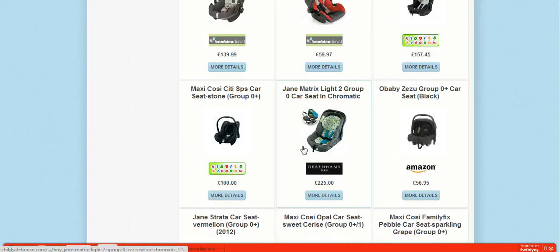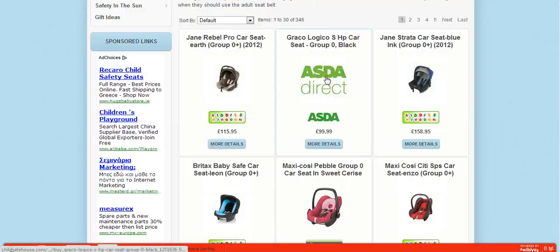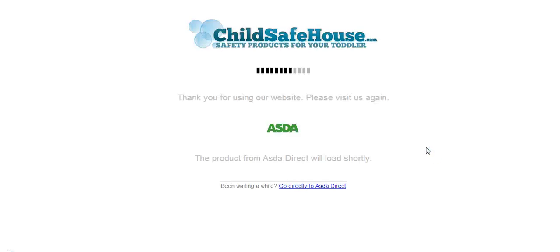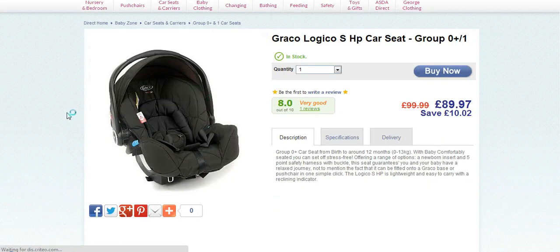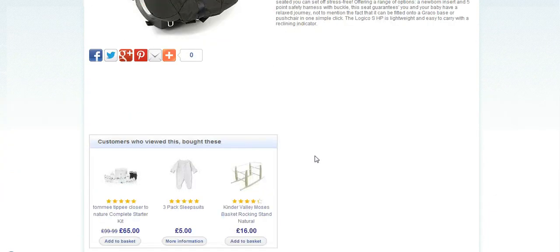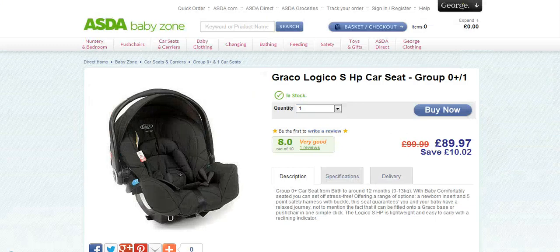Let's just pick one at random — let's go to Asda and see what that does. We'll go straight to the shop, straight into Asda, and there we have it: it's the Graco Logico HP car seat, Group 0+ to 1. Again this tells you 0+ from 12 months up to 13 kg, gives you a full description, and shows customers who viewed this also bought — you can do all that right there.